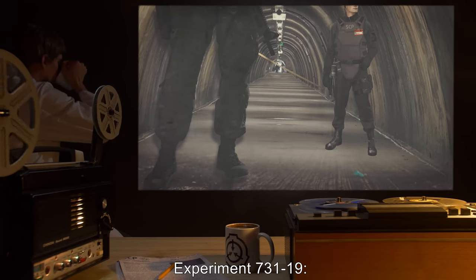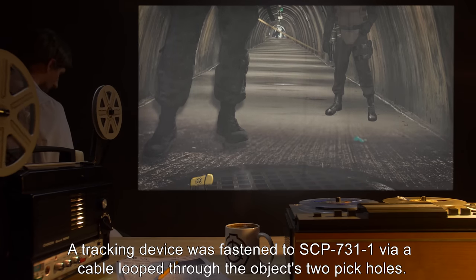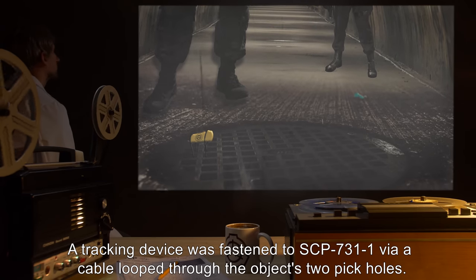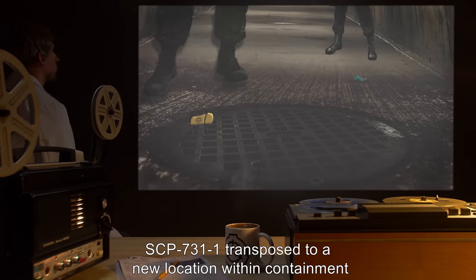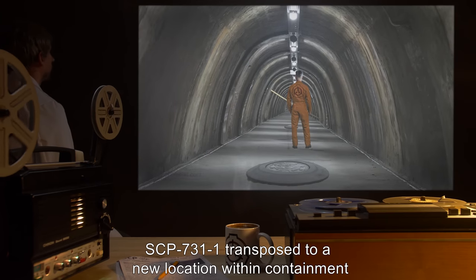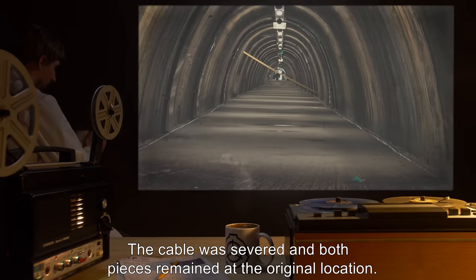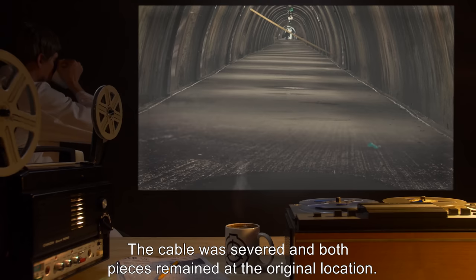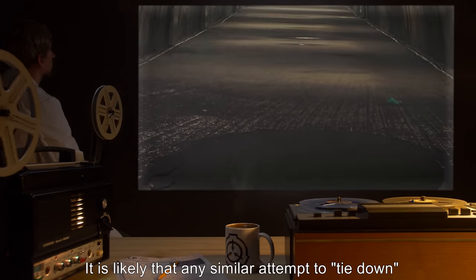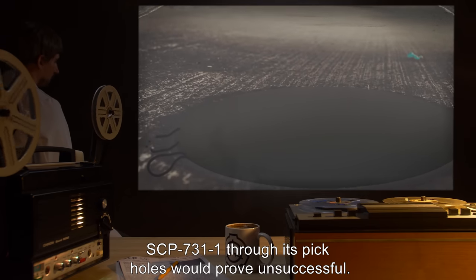Experiment 731-19: A tracking device was fastened to SCP-731-1 via a cable looped through the object's two pick-holes. SCP-731-1 transposed to a new location within containment. As soon as the technicians who had performed the task left the area, the cable was severed, and both pieces remained at the original location. It is likely that any similar attempt to tie down SCP-731-1 through its pick-holes would prove unsuccessful.